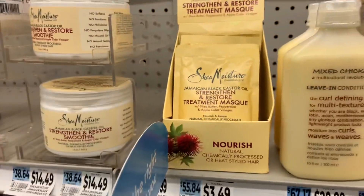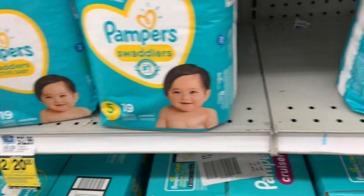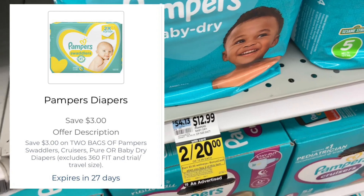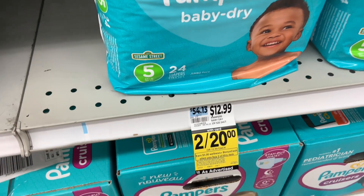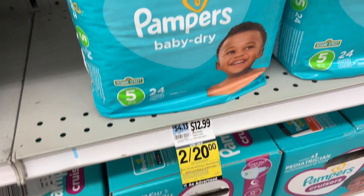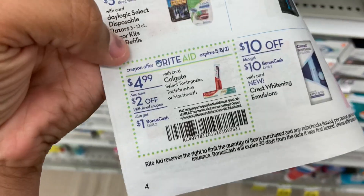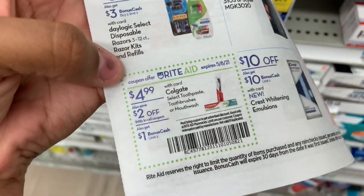Pampers is on sale this week at $4.20, and when you buy two you will get $5 back in bonus cash. We have a $3 off load-to-cart coupon, making it two for $17. You pay that, get back $5 — it's like two for $12. Since $12.99 is the shelf price, it's basically buy one get one free.